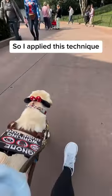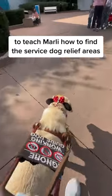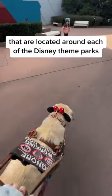So I applied this technique to teach Marley how to find the service dog relief areas that are located around each of the Disney theme parks.